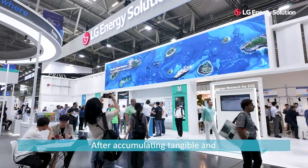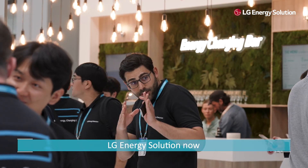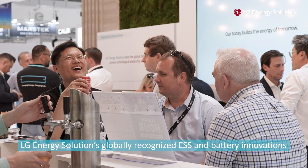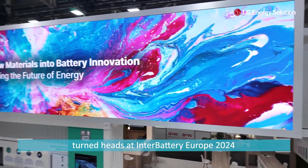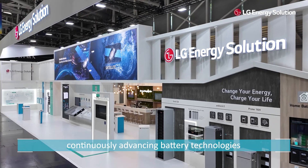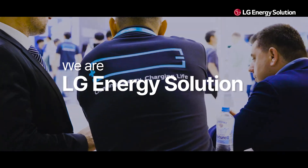After accumulating tangible and intangible technical assets and mass production experience for the past 30 years, LG Energy Solution now provides top-class batteries to the global market. LG Energy Solution's globally recognized ESS and battery innovations turned heads at InterBattery Europe 2024. To ensure faster and more efficient service to customers, LG Energy Solution is committed to continuously advancing battery technologies and expanding production capabilities. We are LG Energy Solution.